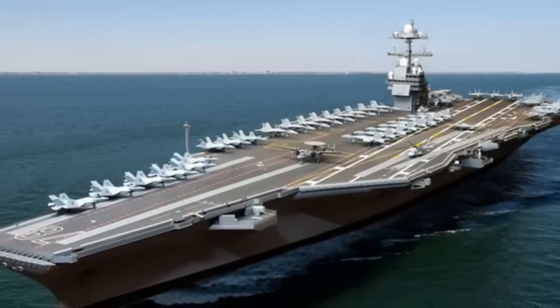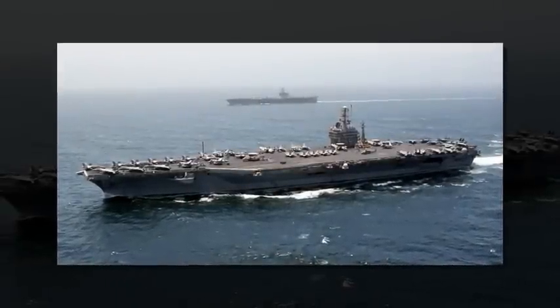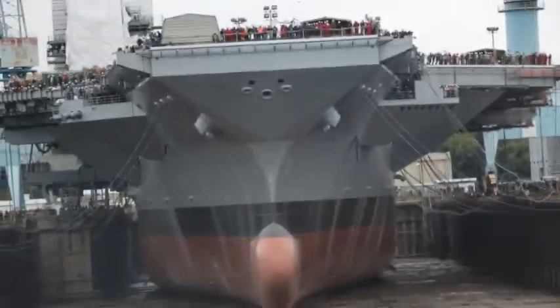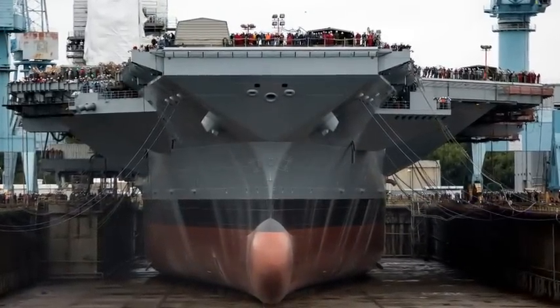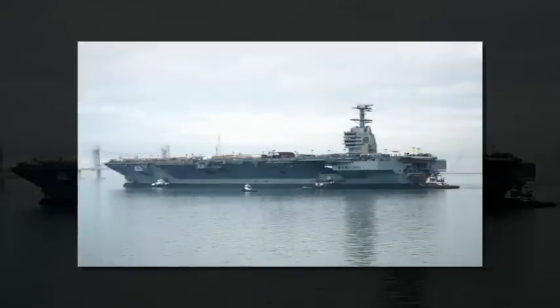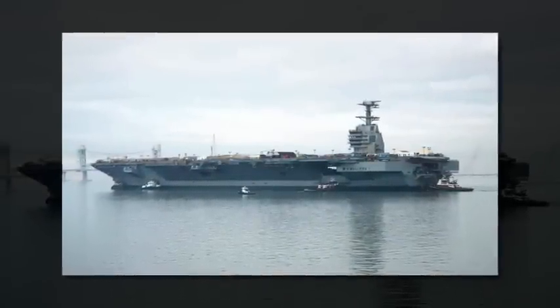The next Ford-class ship, the John F. Kennedy, is due in 2020. The Ford-class design is the first major aircraft carrier update since the Nimitz-class was commissioned in 1975. Here's everything we know about both ships so far, and it's pretty eye-popping.